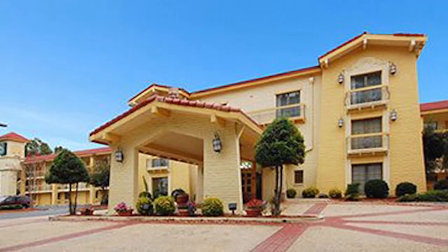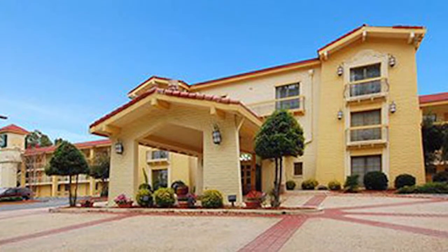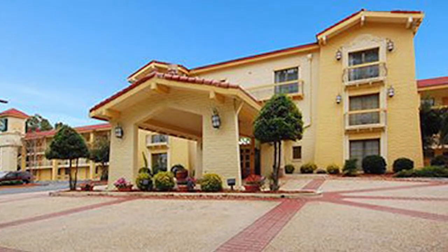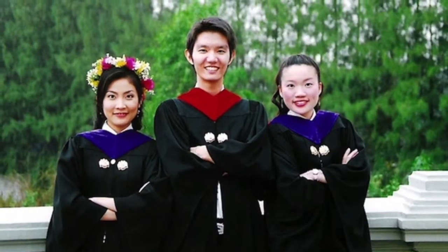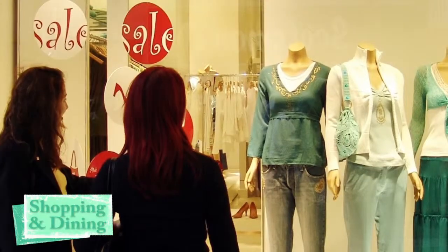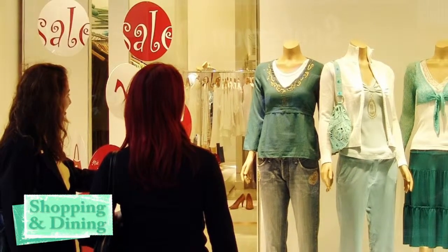Located just minutes from the Charlotte Douglas International Airport, Quality Inn & Suites is the perfect place to stay when you're visiting this exciting area. We're close to the Convention Center and several major universities, with world-class shopping, dining and entertainment nearby.